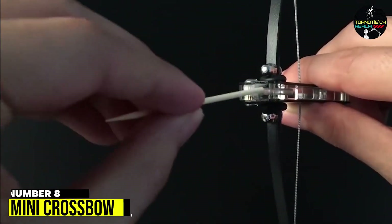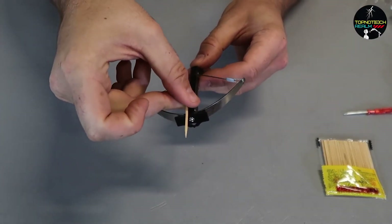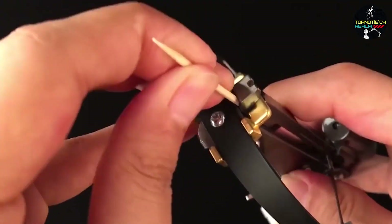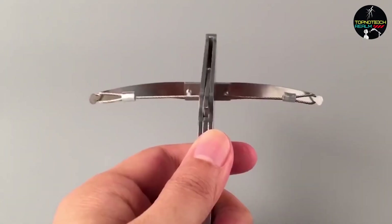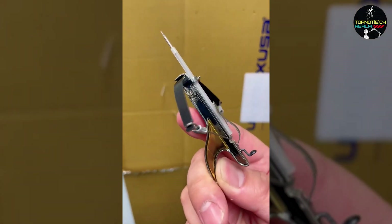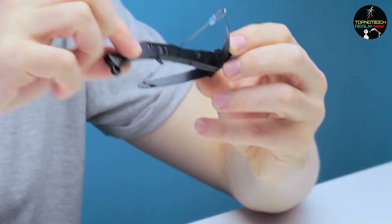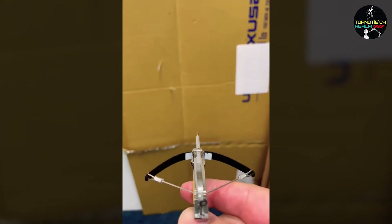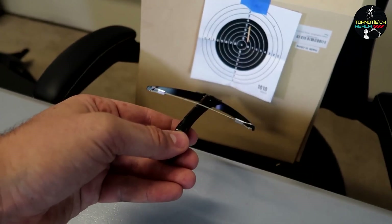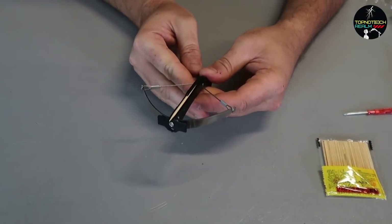Number 8: Mini Crossbow. The toothpick crossbow is a miniature weapon that is both fascinating and somewhat dangerous at the same time. Made to look like a small crossbow, this gadget can be loaded with toothpicks and fired at unsuspecting targets. With its tiny size, it may seem harmless, but the toothpick crossbow can shoot with enough force to penetrate soft objects and even break through cardboard. However, it's important to note that this gadget should be handled with care and only used for harmless fun.